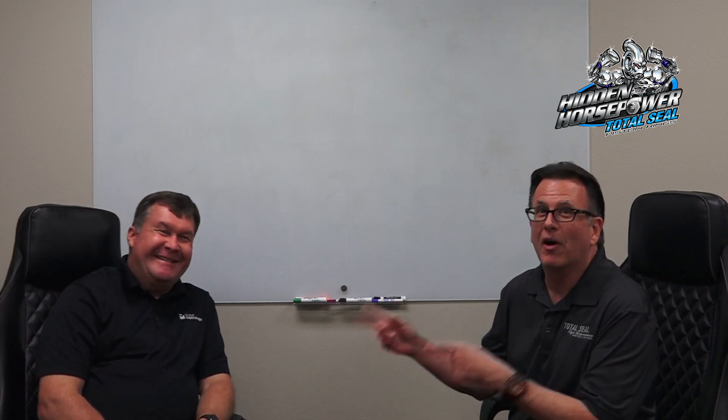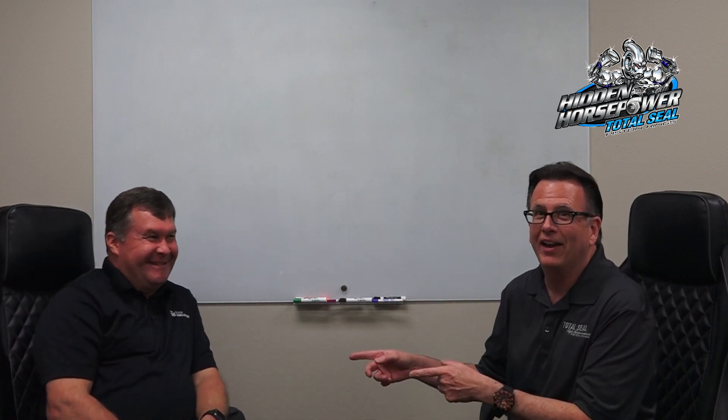Hi everybody, this is Keith Jones with Total Seal Piston Rings, and I've got something really special here for you. This is Dr. Mark Malver — the man who put digital into metrology. This is the surface finish guru.